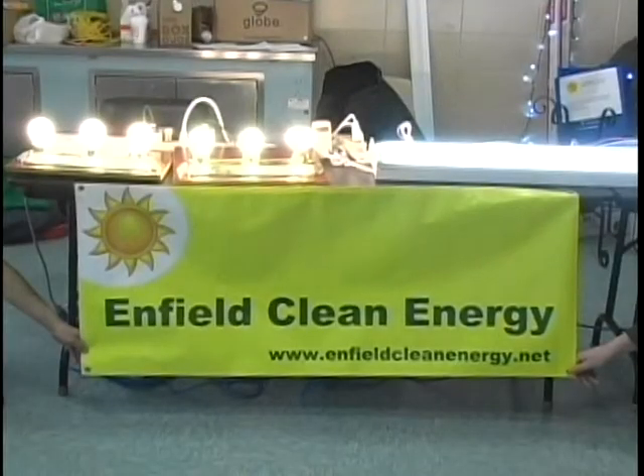Good morning, and welcome to Enfield's Clean Energy Expo. My name is Doug Lombardi, and I'm a member of the Enfield Clean Energy Committee. Today, consumers in Enfield and throughout surrounding towns are joining all of our exhibitors to learn how to become more energy efficient and save money. If you would like to learn how to make Enfield a greener community, come to the Expo today or go to our website at www.cleanenergy.net.